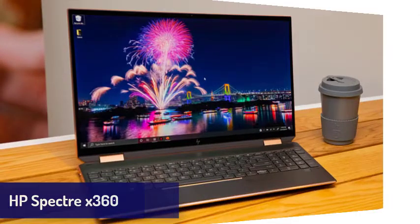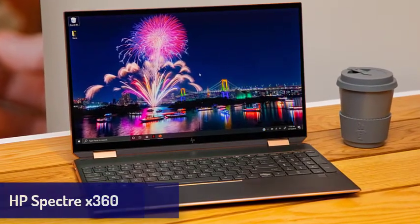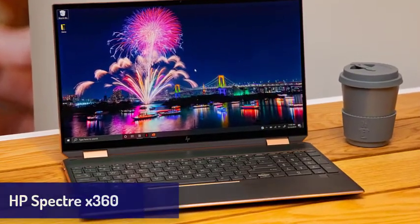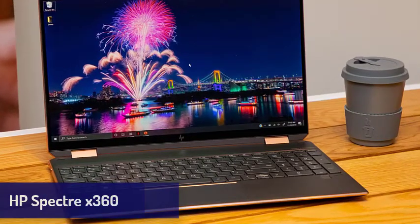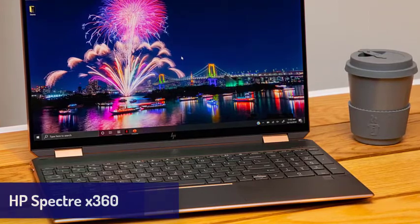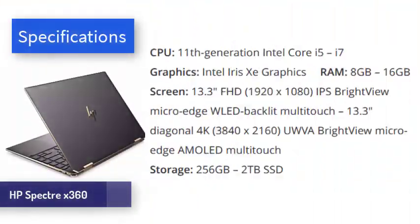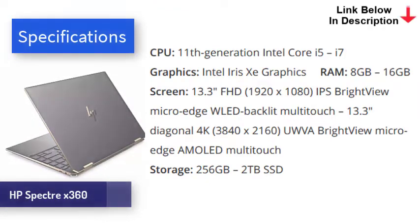Next is the HP Spectre X360, now coming with 11th generation Intel Core processors, which offer a decent performance boost and feature better integrated Intel Iris Xe graphics. The HP Spectre X360 is better than ever. It still features the usual impeccable 2-in-1 design, which means the screen can flip round to work like a tablet. This makes it one of the best-looking 2-in-1 laptops ever made, and when it comes to build quality, it's rivaled only by the excellent MacBook Air M1.